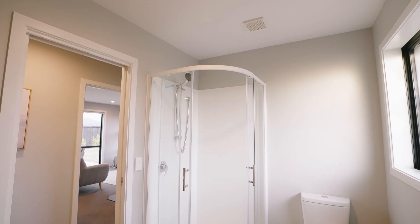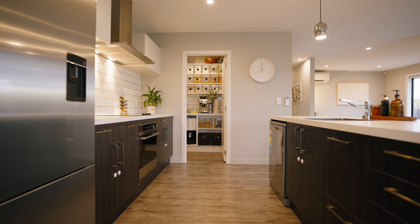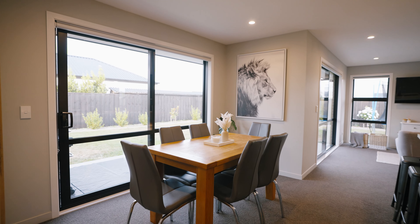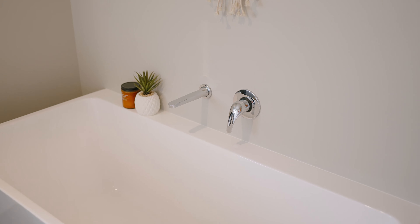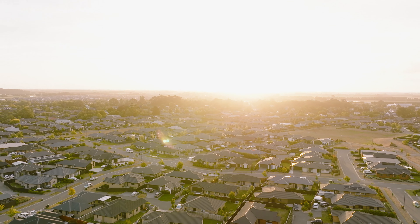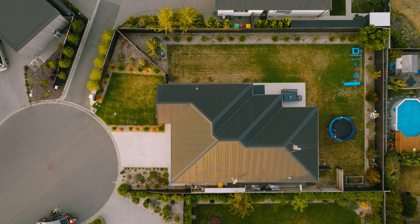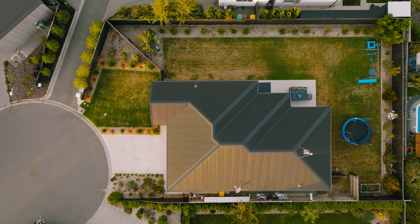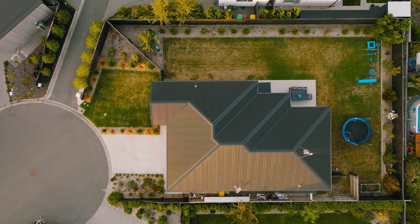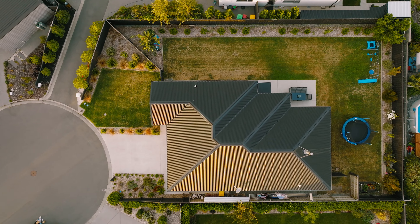Three bedrooms offer a welcoming retreat from the rest of the home. Located at the front of the home, the master bedroom suite provides a walk-in wardrobe and ensuite bathroom for ultimate comfort and accessibility.